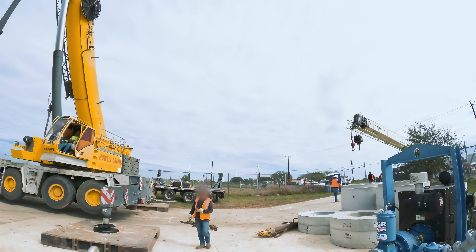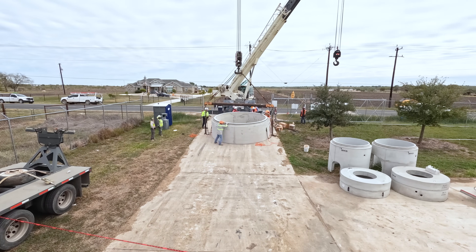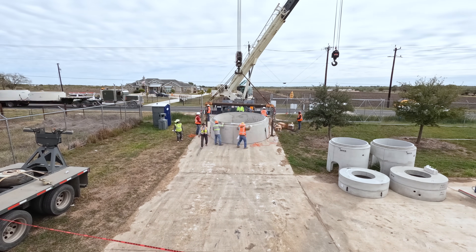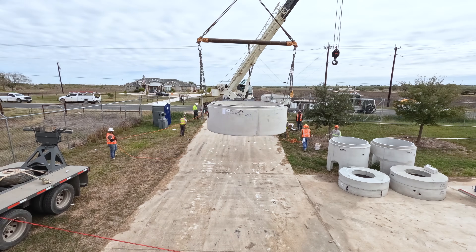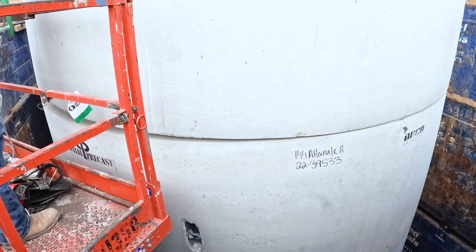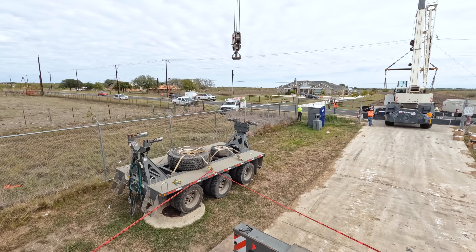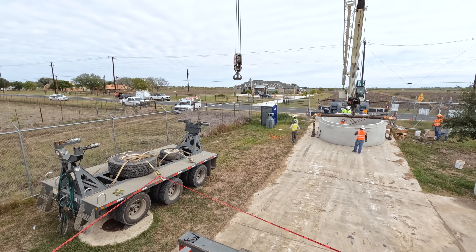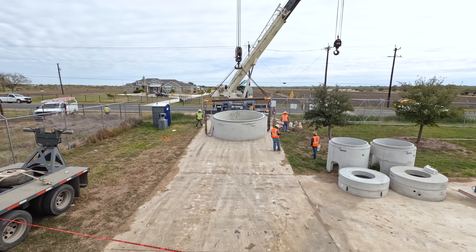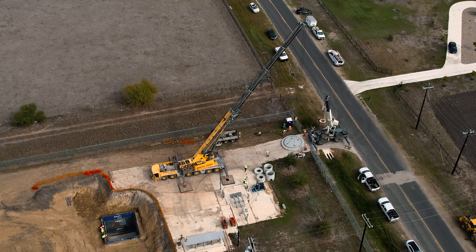The primary component of this lift station is called the wet well — essentially a large concrete cylinder. Rather than cast the wet well in place, this project calls for precast segments that can be stacked together like Lego. The first of those segments has just arrived at the site. In the next episode, the wet well segments will be swung into place by this huge crane and lots more. That's next time on Practical Construction.